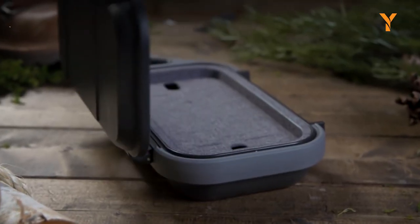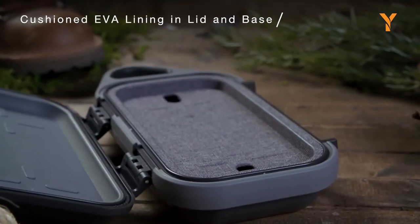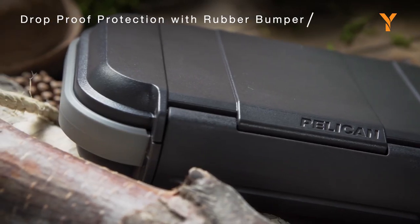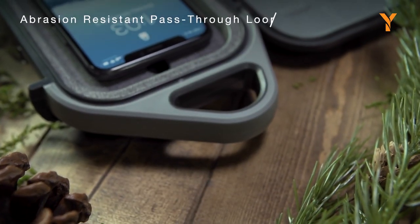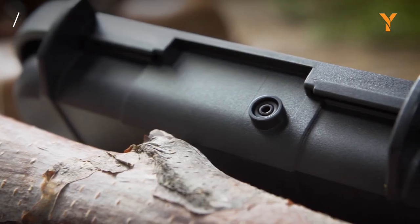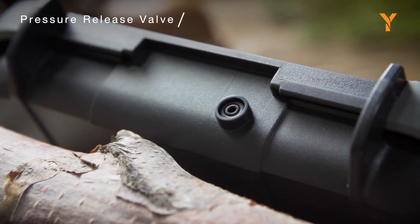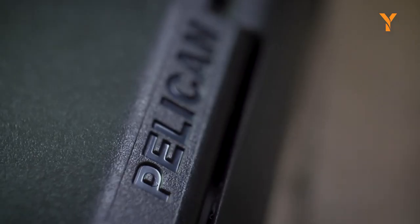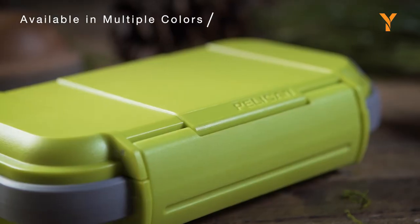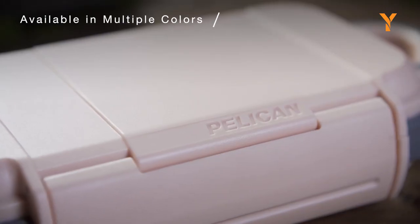The rugged ABS outer shell provides impact and abrasion protection, while the rubber protective bumpers ensure your gear remains unscathed even when dropped. Equipped with an integrated single-hinged latch and an IP67 rating, this case can withstand water, dirt, snow, and dust, making it perfect for all your outdoor activities. The Pelican Go case is a reliable companion that you can always count on to keep your essentials safe and secure.